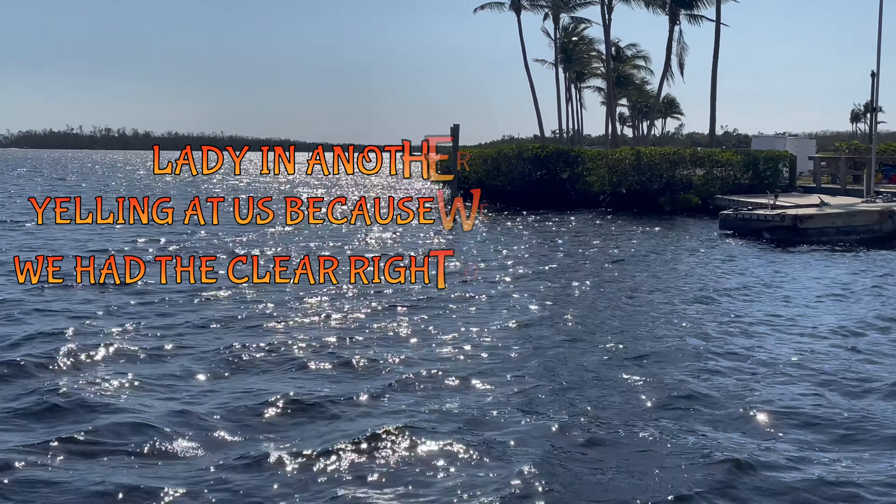All the docks are gone from Hurricane Ian. There are floating docks. The boat sunk, the docks broke away.